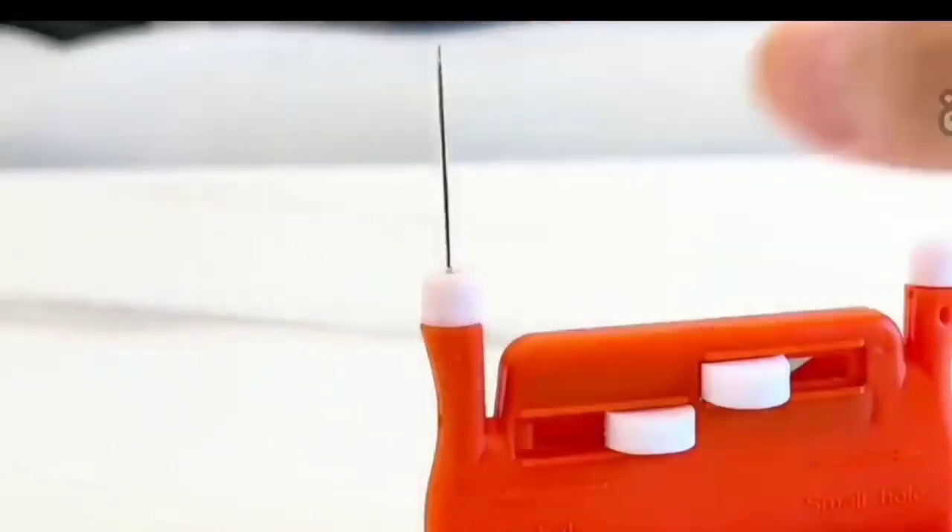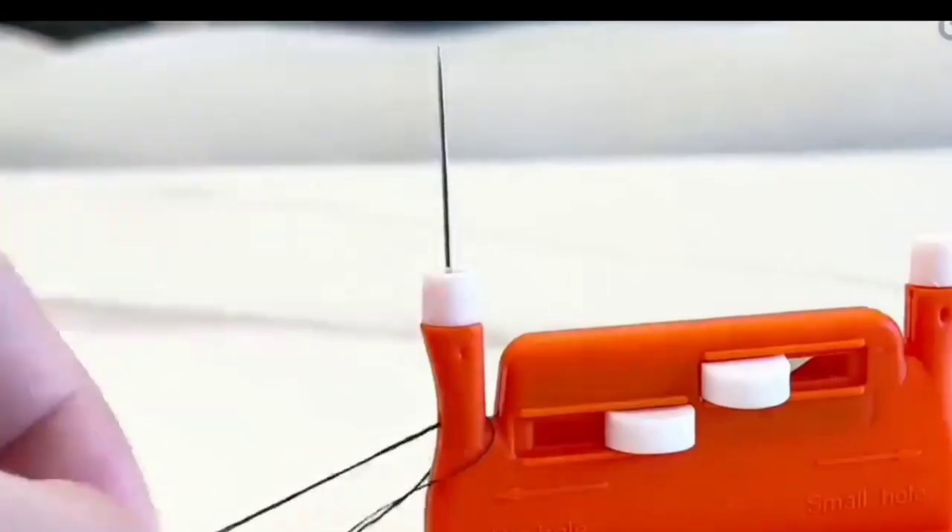This is a small tool — it is very cute. It is for threading your needle. Look how convenient it is.